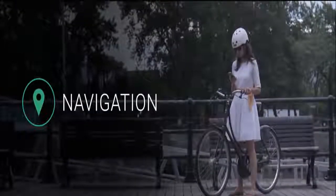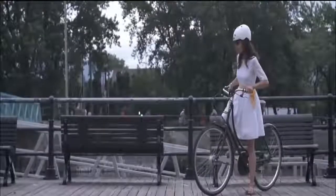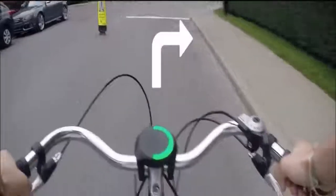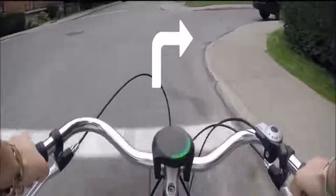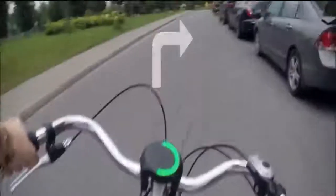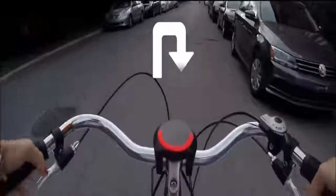Smart Halo finds the quickest, safest routes and bike paths for you to make your ride a stress-free experience. Just input the destination in our app, tuck your phone safely in your pocket and let Smart Halo take care of the rest. Our unique circular interface allows us to show every type of turn the city can offer, and our light patterns warn you in advance of an incoming turn, so you get plenty of time to plan your next move.